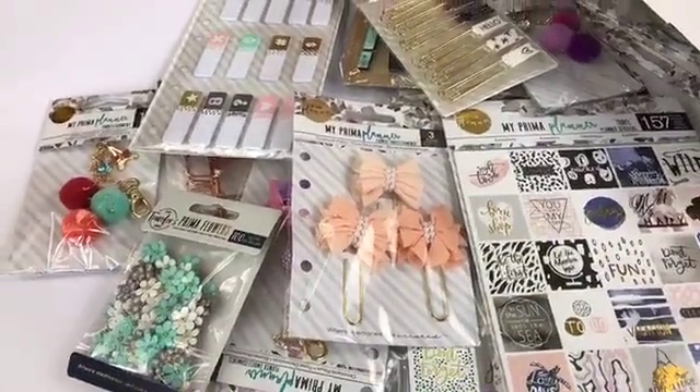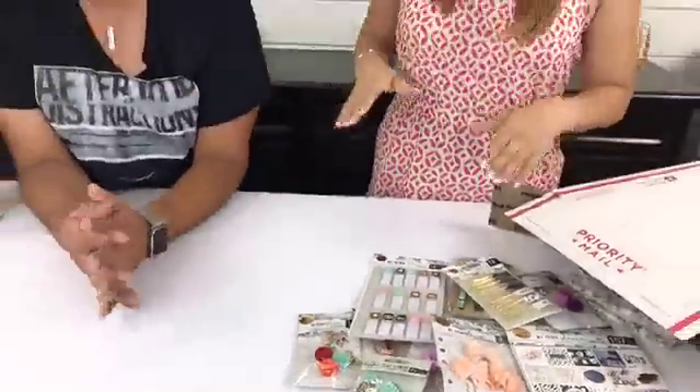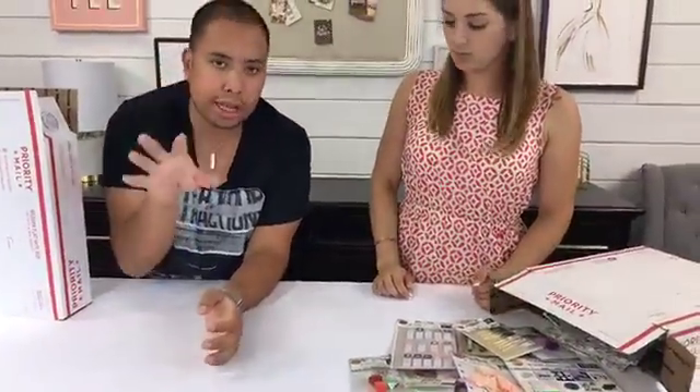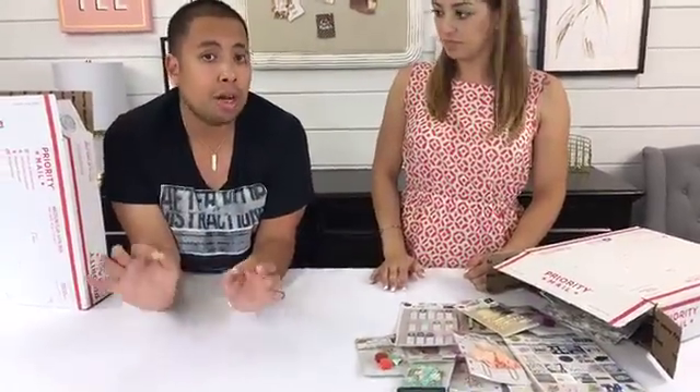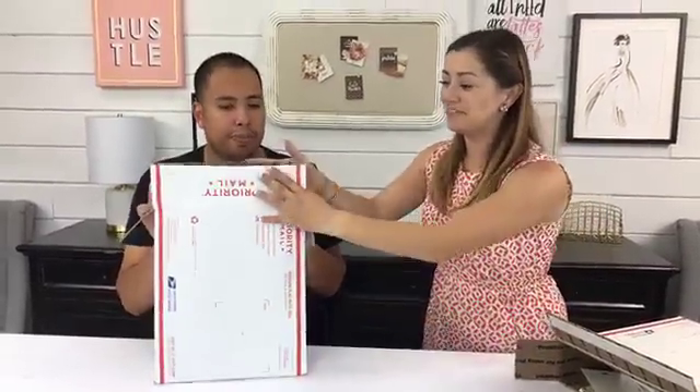To order, go to myprimaplanner.com. There's a tab that says 'Warehouse Sale' — click on 'Warehouse Sale Box' and you can pick Box One, Box Two, or the Planner Box. We'll add the direct link to this video after we're done. We only have a few limited boxes left, and we need to figure out how to close this box because it's filled all the way to the top.